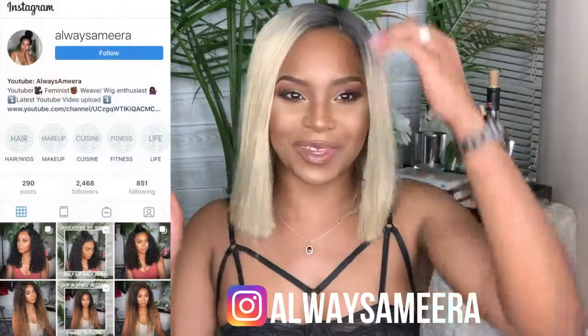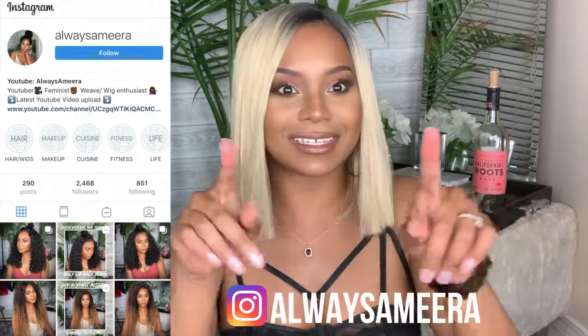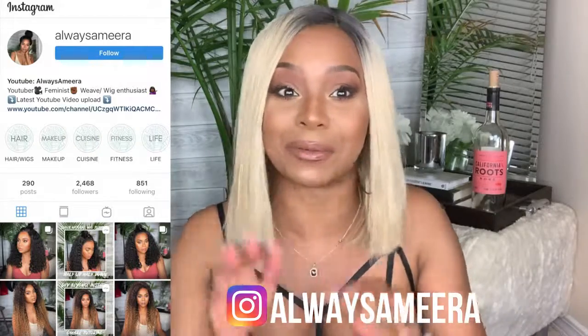Hi, ladies and gentlemen. I am back for another video. And guess what? It is Synthetic Saturdays. Y'all thought it was Wine and Wigs Wednesdays — it's not because I haven't uploaded it late. Anyway, let's go ahead and get into this wig.